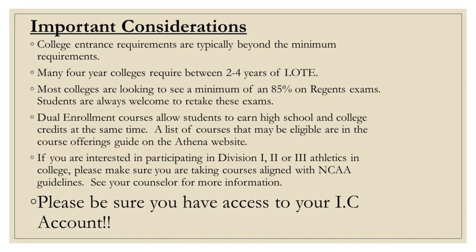Please take a moment and review important considerations that may affect your course selection choices. As a reminder, students are required to take 6.5 credits, while seniors are allowed to take a minimum of 4.5 credits. In order to complete the course selection process, students must have access to their IEC account. If you don't currently have access, please make sure you do before meeting with your counselor.